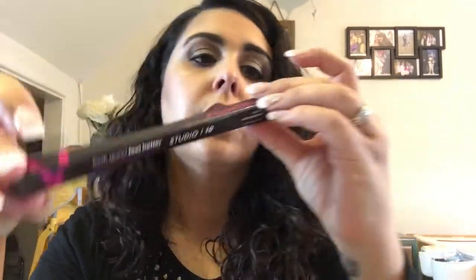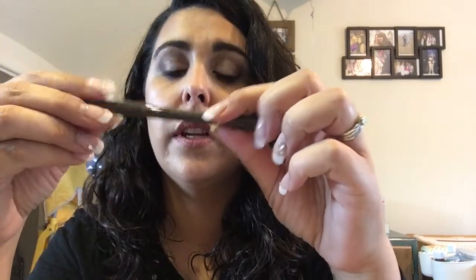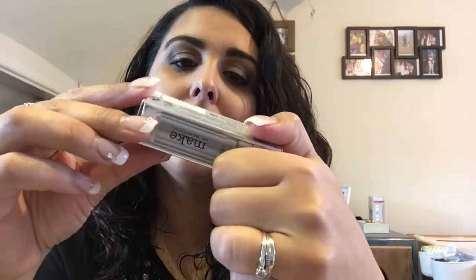This is the Look Good Feel Better Studio 10 Brow Lift Perfect Liner, supporting women with cancer — oh that's good. Hashtag raise one brow, because you have to fill in like a little one. It comes with an actual pencil on that side, and then a lighter color — I'm guessing that's the highlight — and then that's for the actual filling in. So we'll give that a go.